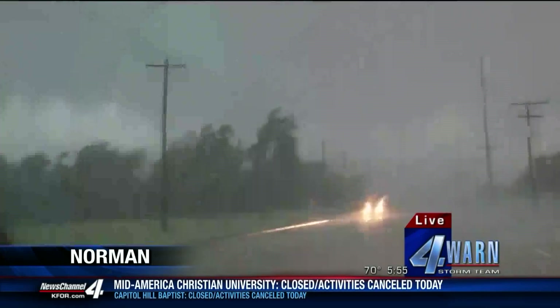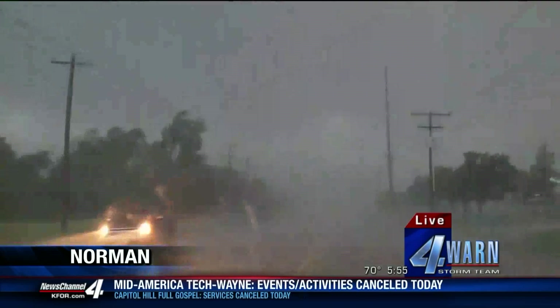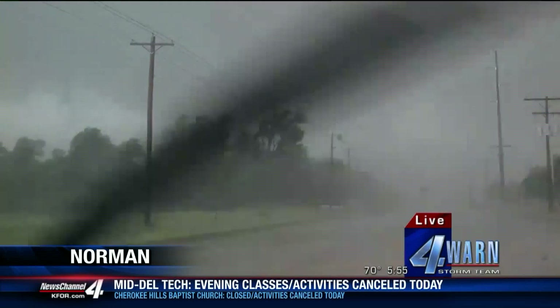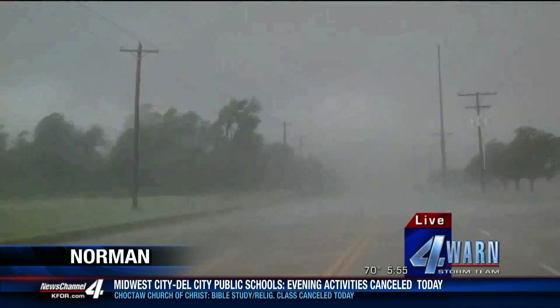It is trying to move the car on me here. It is bad news. It's going to cross I-35 at Tecumseh Road, and it's going to do so in about 15 to 20 seconds. Mark Dillard — let's just hope he's safe because he's actually in here about an F1, maybe a weak F2.